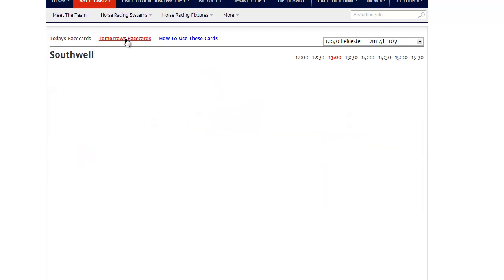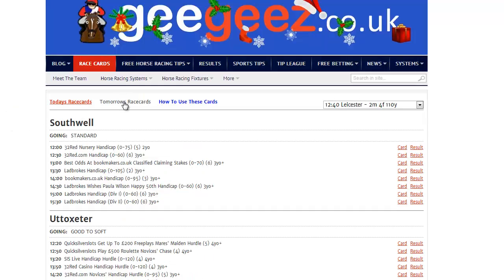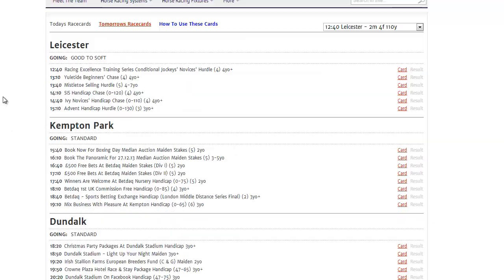Introducing tomorrow's race cards, available from 6 o'clock the night before racing. By clicking tomorrow's race cards, you'll see exactly the same display as you see for today's race cards, only for tomorrow.